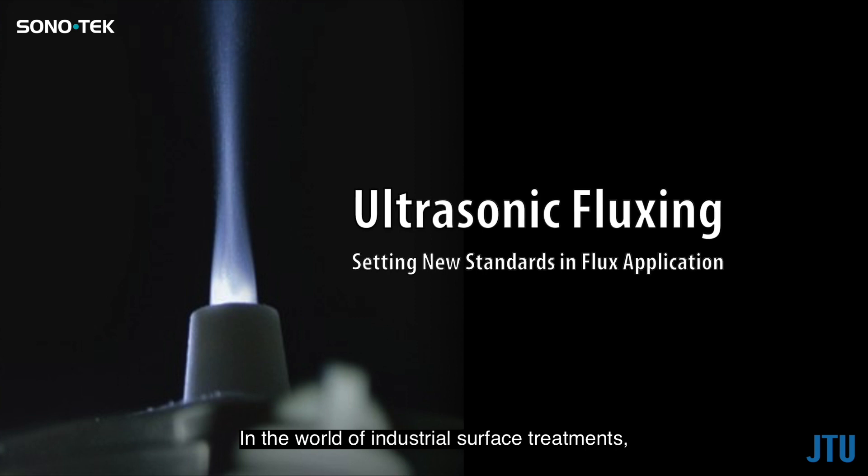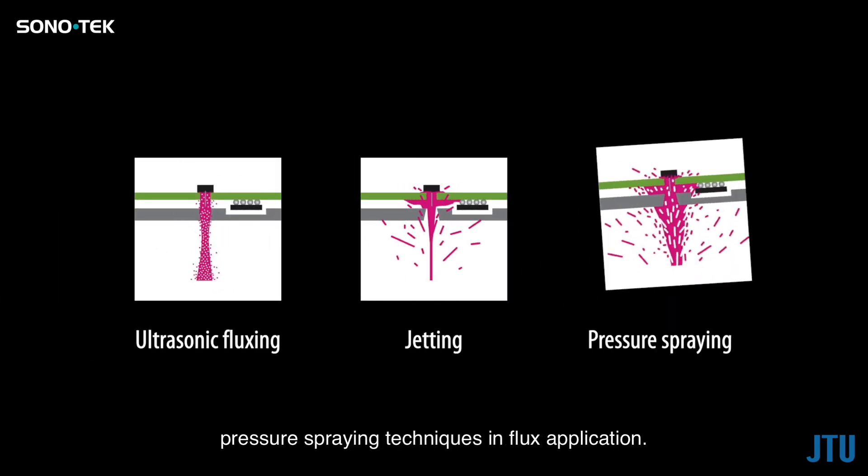In the world of industrial surface treatments, the choice of method can make all the difference. Today we delve into the advantages of ultrasonic fluxing, setting it apart from conventional jetting and pressure spraying techniques in flux application.